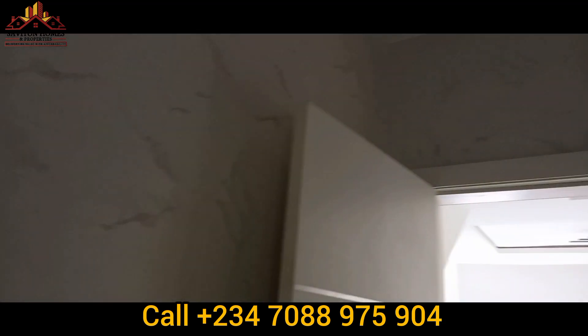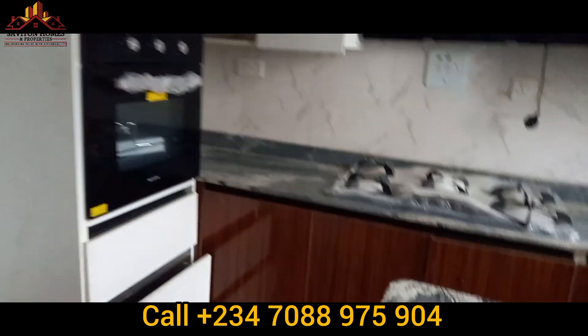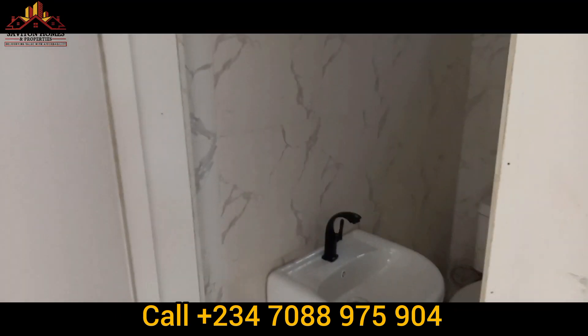This is the kitchen — the heater, extractor, microwave, and kitchen cabinets are all very spacious. The gas cooker is also here. You can see how beautiful this place is.